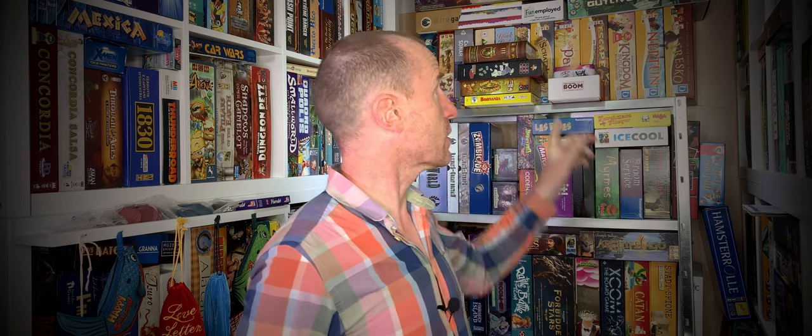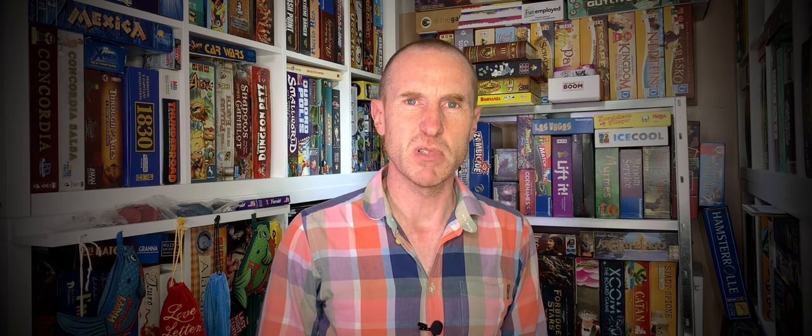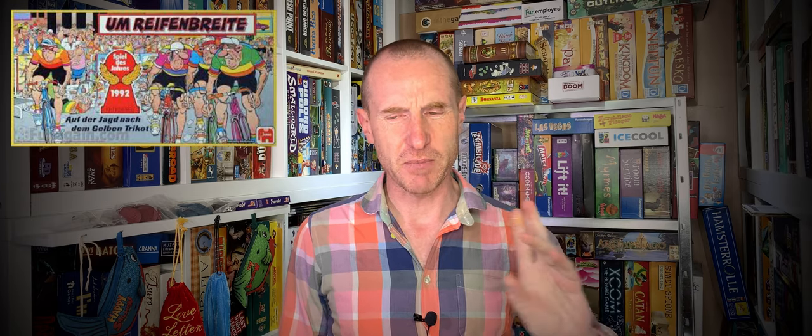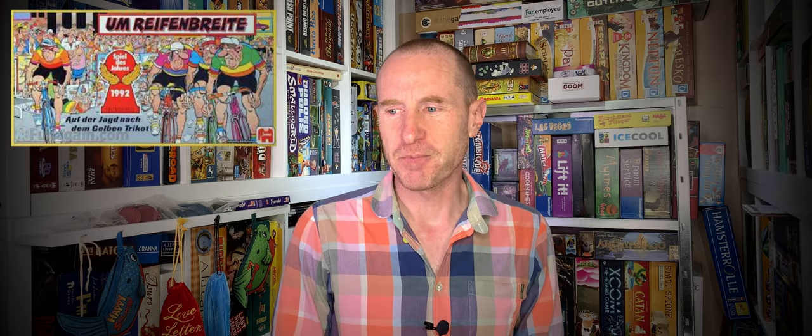Number nine is a German game that won the Spiel des Jahres in 1992. It's on our shelf — we had to get it imported from Germany because you can't get it in the UK as far as we're aware. Translated, it means something like 'within the width of a tire.' It's a cartoony racing game based on the Tour de France, going through different terrains, each affecting how fast you can move. What makes it unique is the ability to draft behind other riders. It's a bit strange it hasn't been reprinted up till now — number nine, Reifenbrecher.